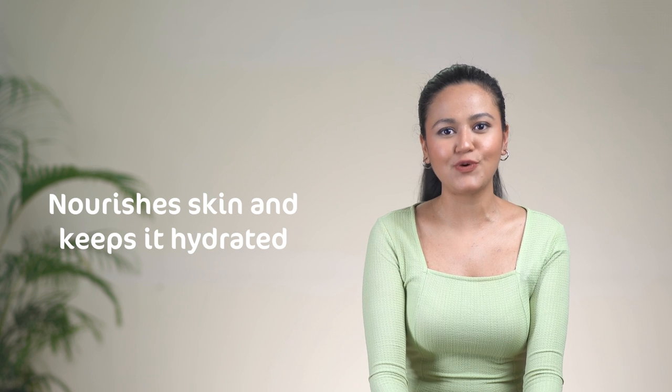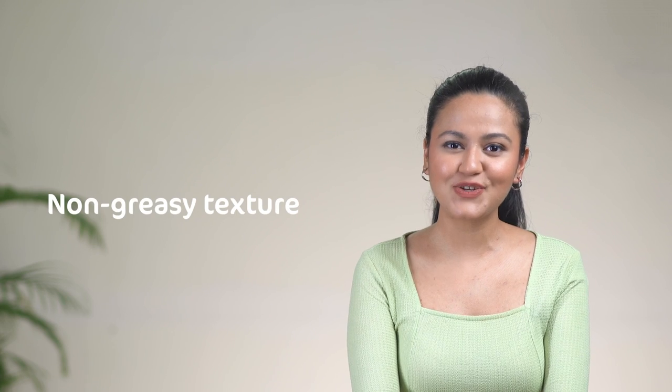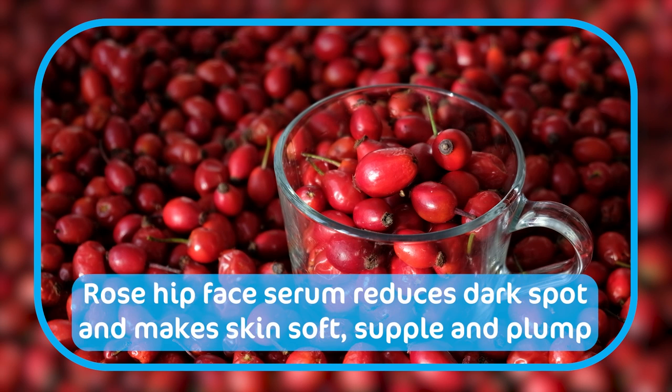Ab agar aapko glass skin ke saath saath radiant skin bhi chahiye, toh mein recommend karoongi another one from my favorite tried and tested products — the Mama Earth Rose Hip Face Serum. It nourishes your skin deeply to give you hydrated and radiant looking skin. It is non-greasy in texture, which makes it your perfect buddy for winters when you are looking for skin brightening as well as hydration and nourishment. Rose Hip Face Serum will help you reduce dark spots and make your skin soft, supple and plump.